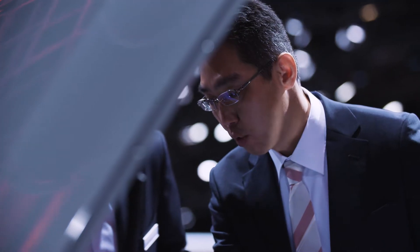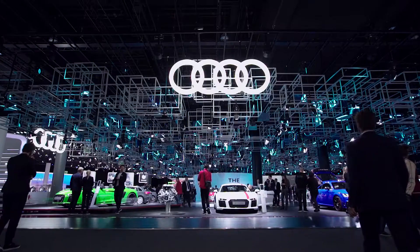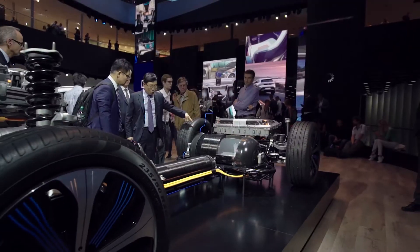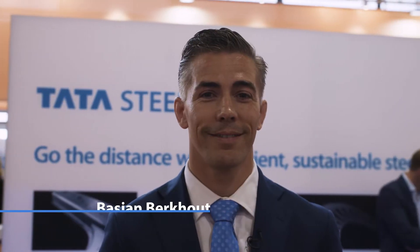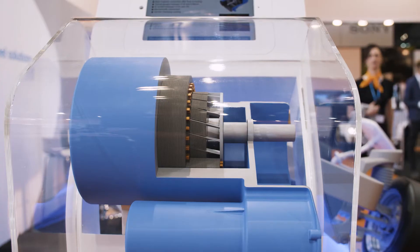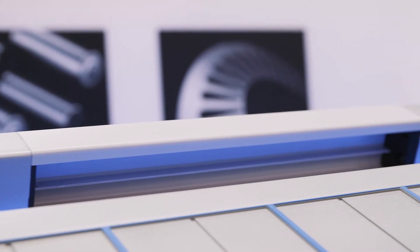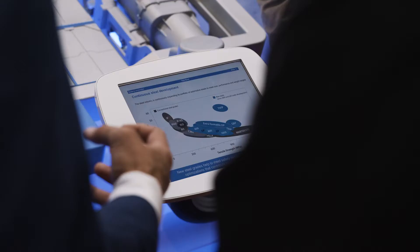We are here at the IAA Frankfurt Motor Show to explain how the products of Tata Steel support the challenges of e-mobility. With Tata Steel we supply electrical steels for efficient motors, plating steels for high quality batteries, and structural steels for the safety of the battery in the car. In that sense Tata Steel is unique in the market as we are the only company supplying these steels for the next generation EV.